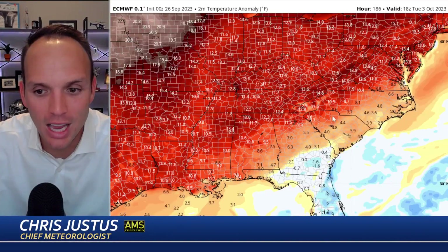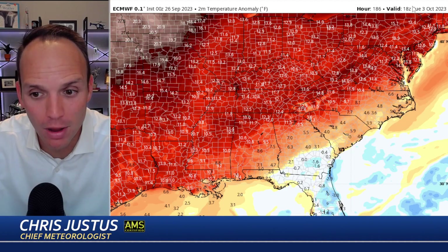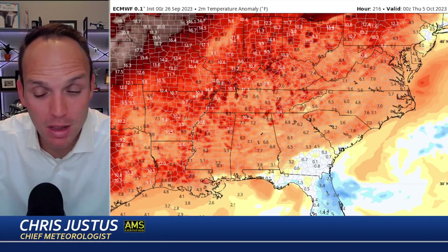Looking at the European model for temperatures — we cool down significantly the next 48 hours. We're talking temperatures four to five, maybe even six degrees cooler than normal. But look what happens as we go into next week — lots more red showing up, indicating above-average temperatures. This gets us to October 3rd, with well above-average temperatures — as high as 10 to 11 degrees above normal on October 3rd, 4th, going into the 5th. This would mean many more days in the mid, maybe even upper 80s across the southeast.